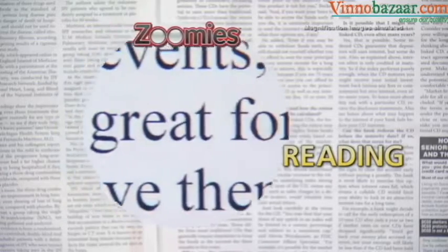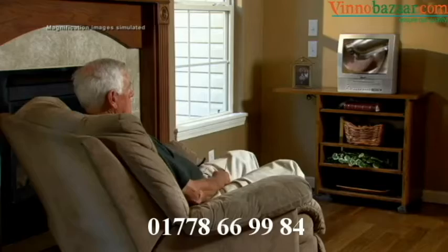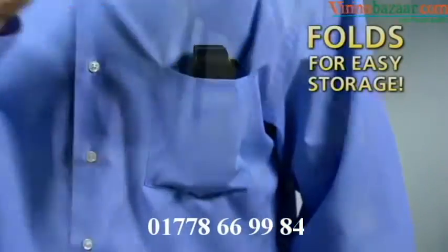They're great for reading books and fine print in newspapers. You'll love them for hobbies, arts and crafts, sewing and stitch work. And they turn any TV into a big screen TV. And best of all, they fold for easy storage in a shirt pocket or purse.